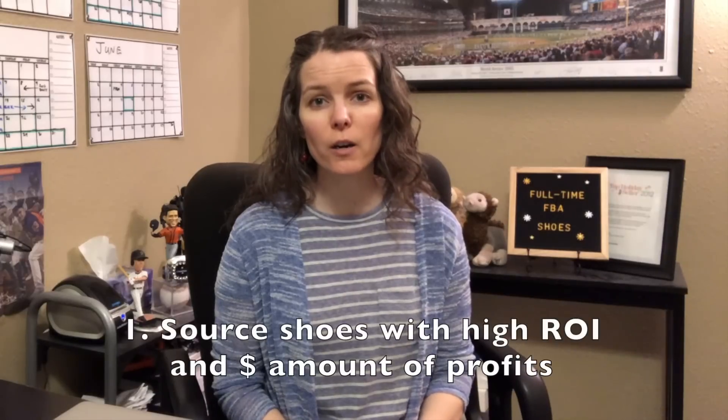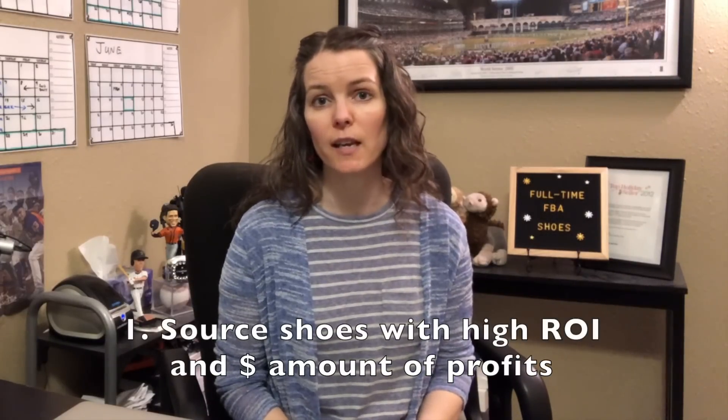The first way that you can mitigate your risk is to pay attention to your ROI and the dollar amount of your profit. When you're sourcing, pay really close attention to these figures because this is going to be different for shoes than in other categories. With shoes you're going to need to make sure that you're sourcing inventory that has a higher ROI and a higher dollar amount of profits so that if you do get a return it doesn't completely eat up all your ROI or your profits.